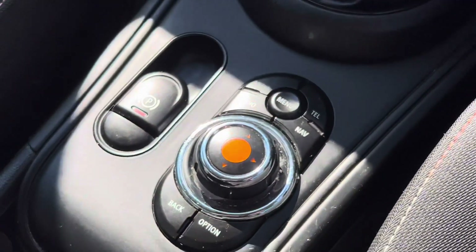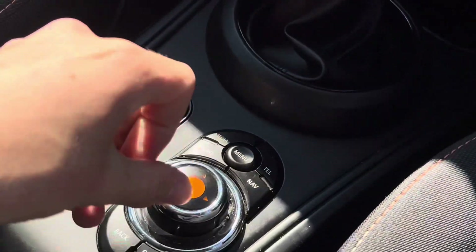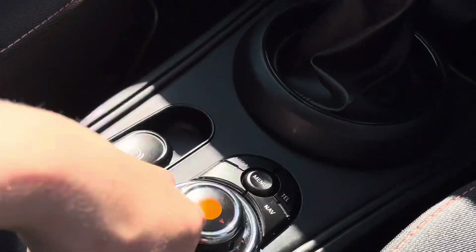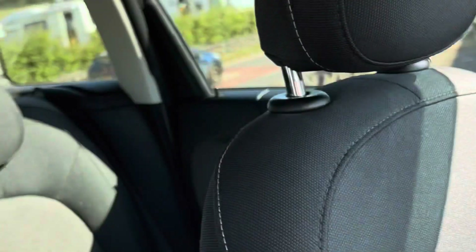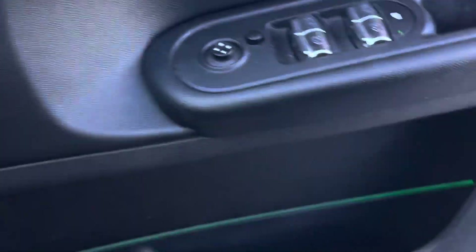You've also got the MINI infotainment screen, which is very easy to use — it's all controlled through here. It's based on BMW's iDrive system, so it's excellent and easy to use.